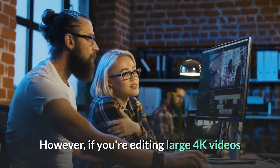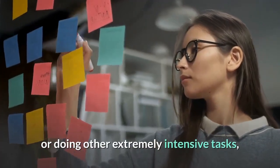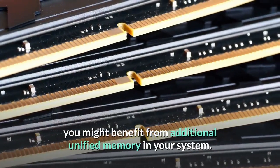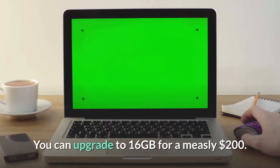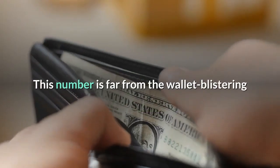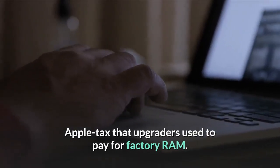However, if you're editing large 4K videos or doing other extremely intensive tasks, you might benefit from additional unified memory in your system. You can upgrade to 16GB for a measly $200 — far from the wallet-blistering Apple tax that upgraders used to pay for factory RAM.